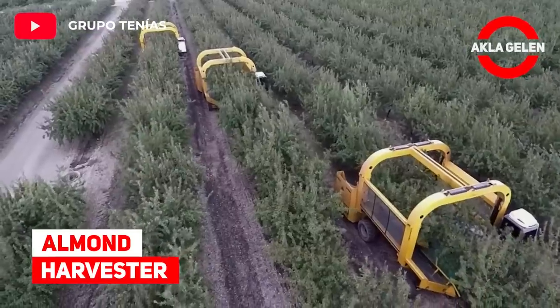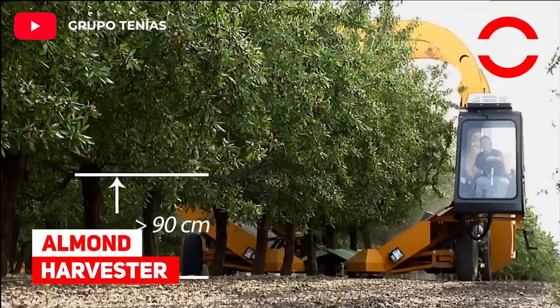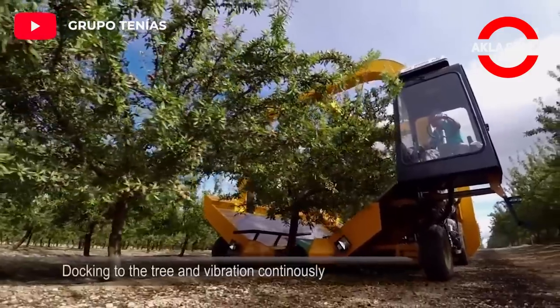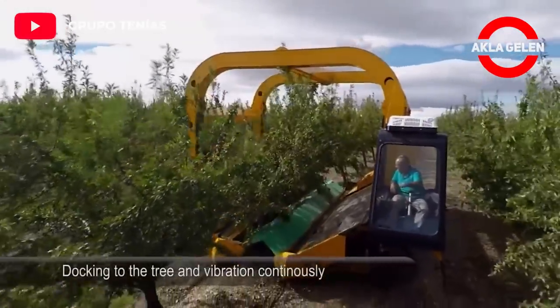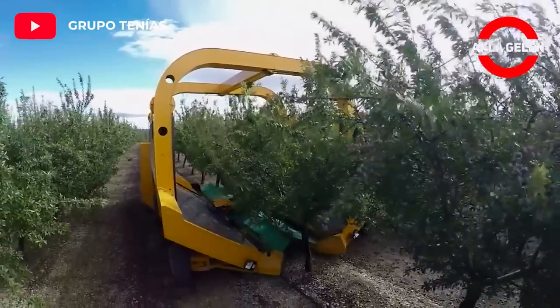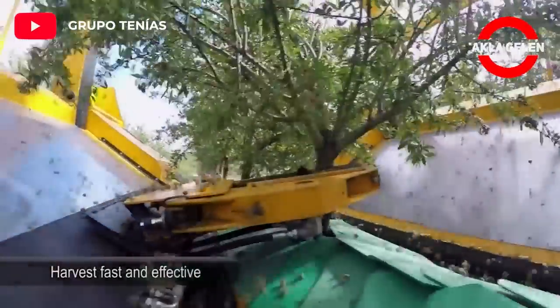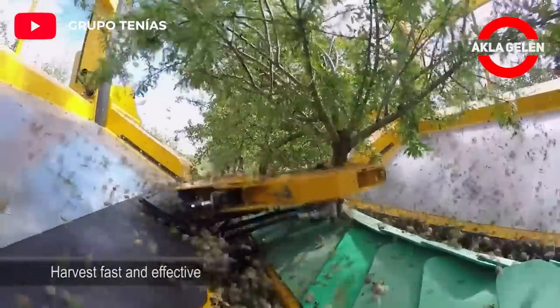Almond Harvester. Self-propelled machine requiring a single operator. The harvest speed is estimated at an average of five to six trees per minute for maximum progress in the process. Harvesting almonds has never been easier.